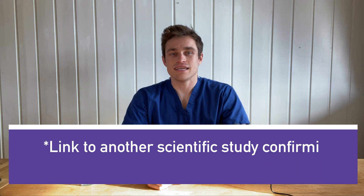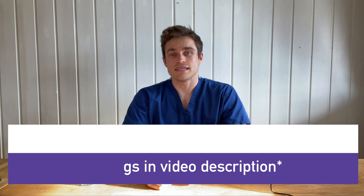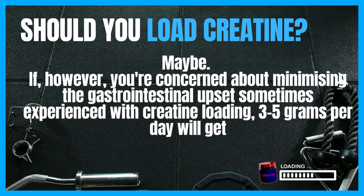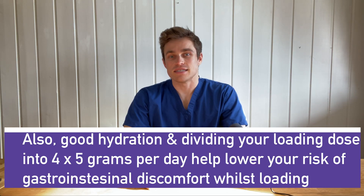You don't need a loading phase to saturate your muscles with all the performance-enhancing creatine they can hold, but you'll get there faster if you do. Whether you choose to do so is an individual choice — an athlete wishing to maximize the ergogenic benefits of creatine ASAP is likely to choose to load, whereas somebody wishing to minimize the chances of constipation, which is a side effect most commonly experienced during the loading phase, may choose to take the slow road of three to five grams per day.